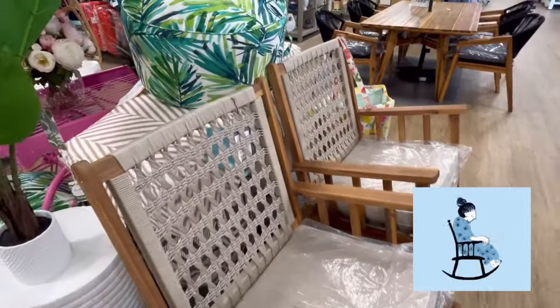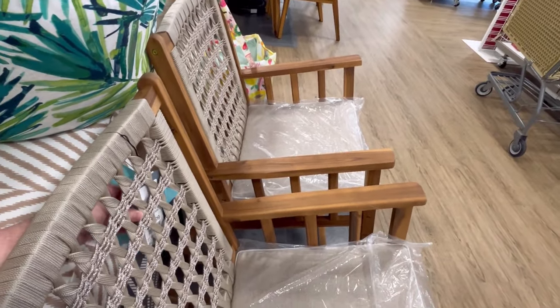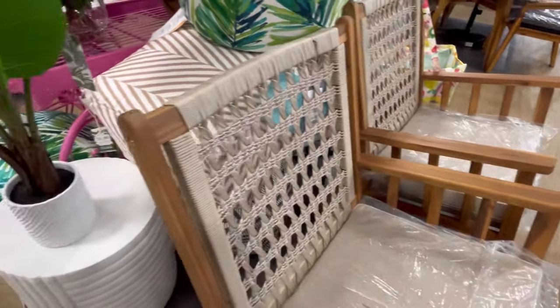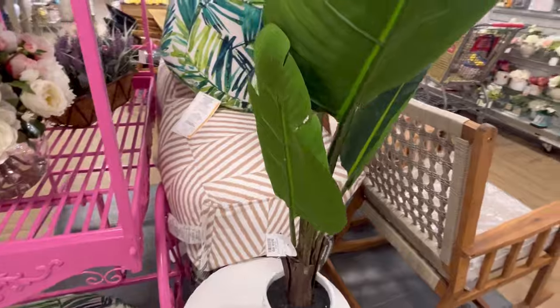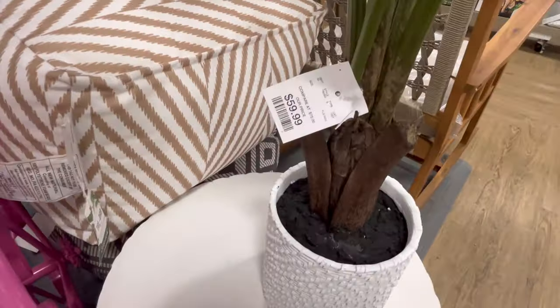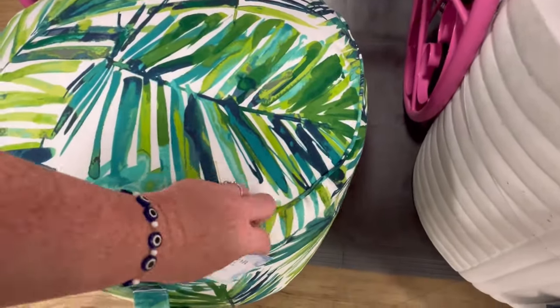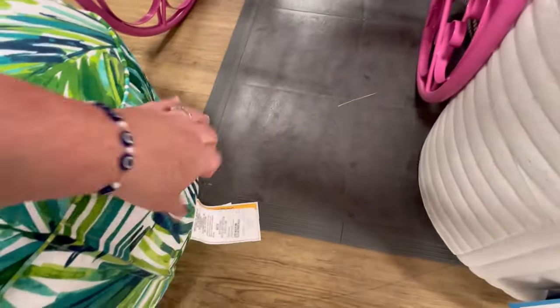Now they have these really cute rocking chairs, y'all. I love rocking chairs — I'm Southern. And if you fly into Savannah Hilton Head Airport, you will see rocking chairs. There will be someone playing a piano, so it's just a really cute little Southern airport. I haven't flown in in a while, but they used to offer sweet tea and lemonade. I don't know if they still offer that.